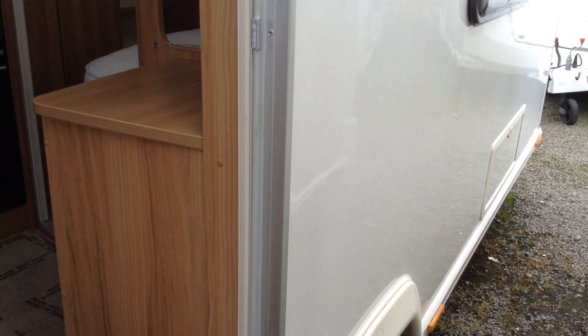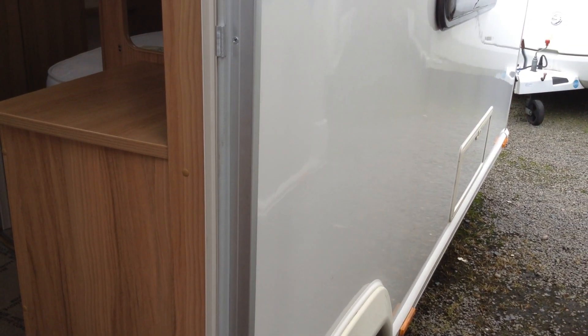That's your battery locker and that's where you plug in your mains electric. Split entrance door — half open, half closed if you wish to. And that's your access locker to the space under the fixed bed on the near side.